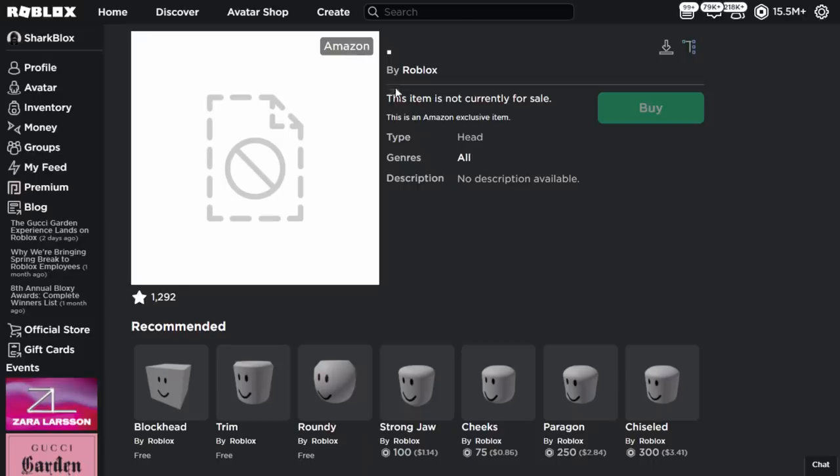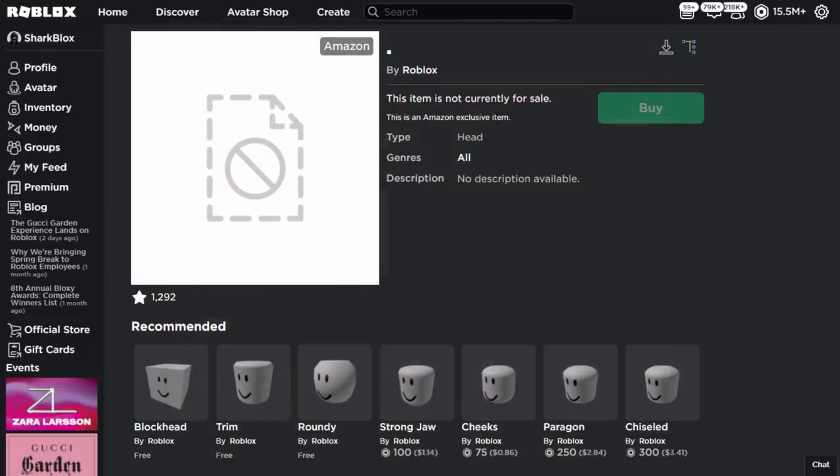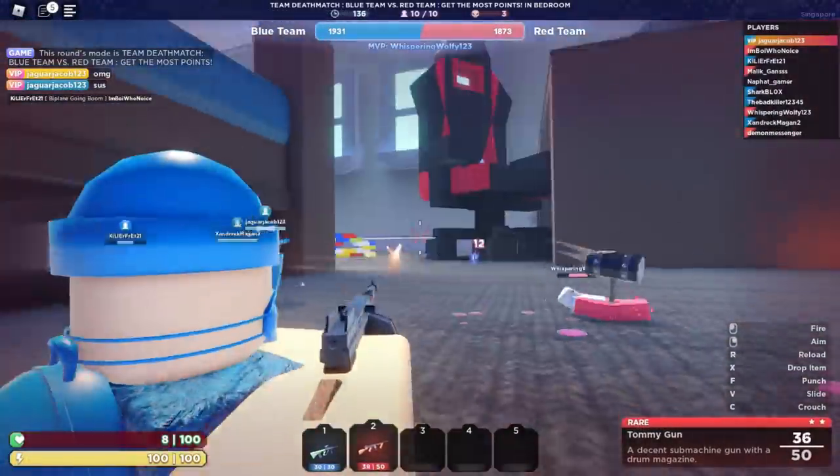It says this is an Amazon exclusive item. Roblox have done this a couple of times but they don't really do this anymore. Apparently this item was also about three years old - some people said it was made in 2017, which is a bit strange. I don't know what Roblox is doing with this but it's very weird.